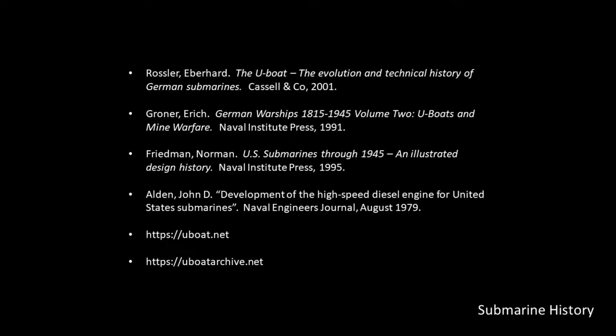Today we're going to study the Type 7C U-boat, but this propulsion arrangement was common to most U-boats. U-boatarchive.net is the primary resource regarding the Type 7C propulsion system. I can't emphasize what a great job Jerry Mason has done with that information repository.